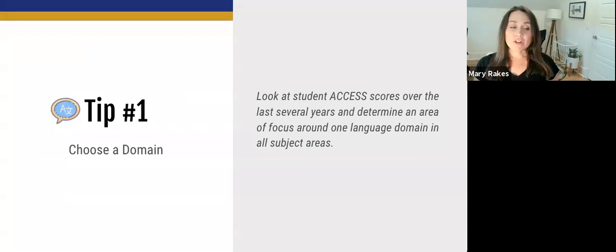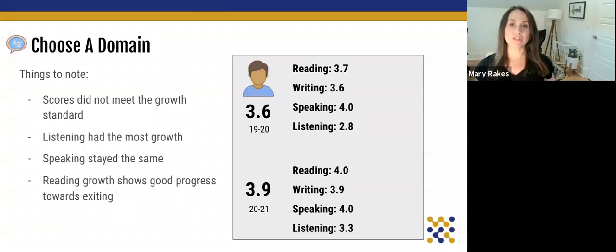Our first tip is to choose a domain. We're going to look at student ACCESS scores over the last several years and determine an area of focus around one language domain in all subject areas. If we look at Luis's scores from the previous two years, he didn't make the yearly target growth and stayed the same in a lot of categories. His speaking score stayed the same from year to year, though he had 0.5 growth in listening — going from a 2.8 to a 3.3 — and his reading shows good progress towards exiting.